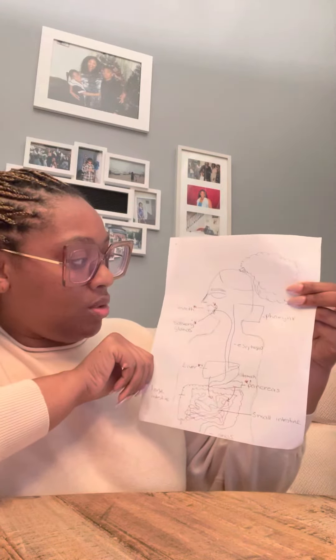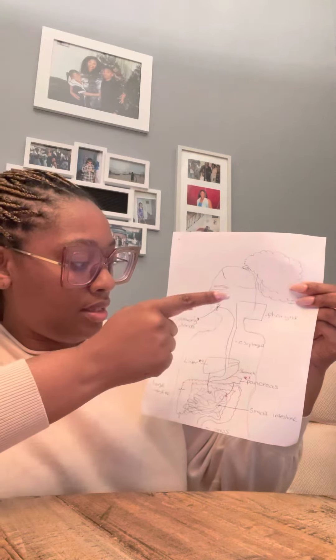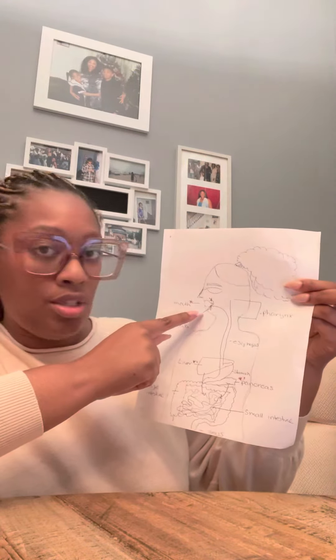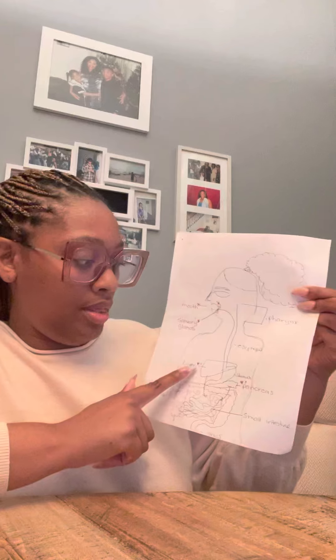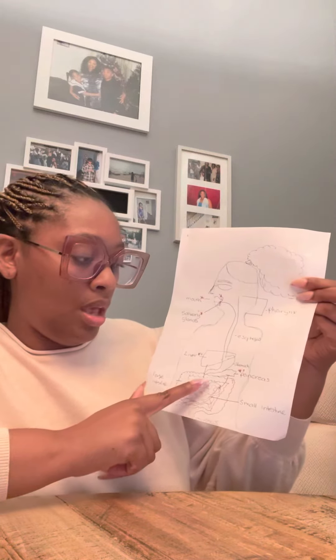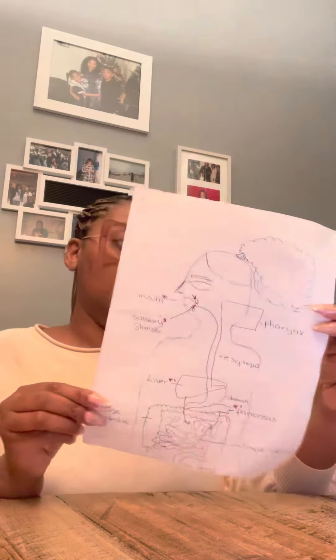Some accessory organs of the alimentary canal are the salivary glands, which empty their secretions into the mouth, the liver, which empties its secretions into the duodenum, and the pancreas, which also empties its secretions into the duodenum.